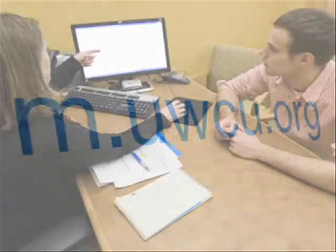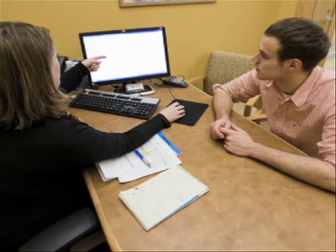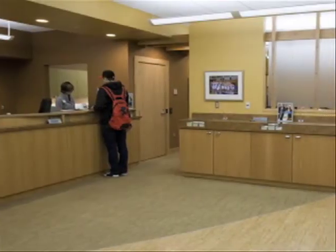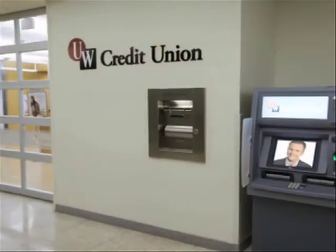Deposits are federally insured by the National Credit Union Administration, so students can keep their money safe in a UW Credit Union savings account while it's earning interest. Plus, you'll have access to all their other convenient branch locations and free ATMs in the area.